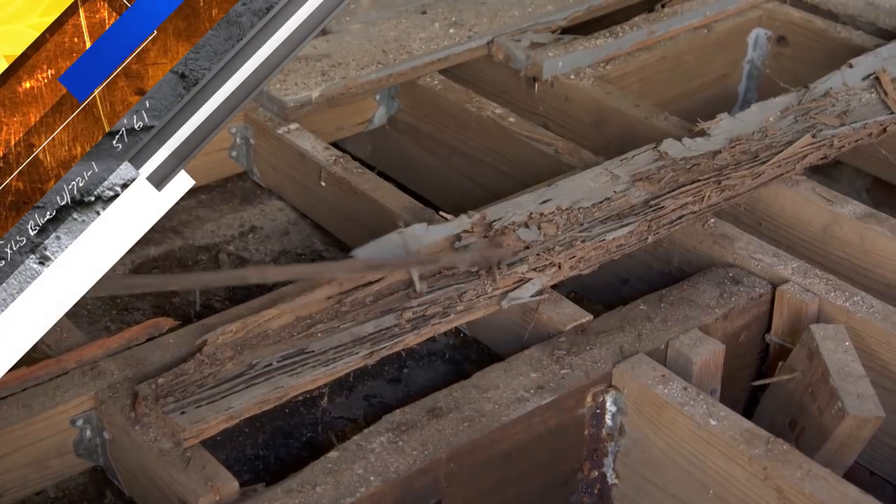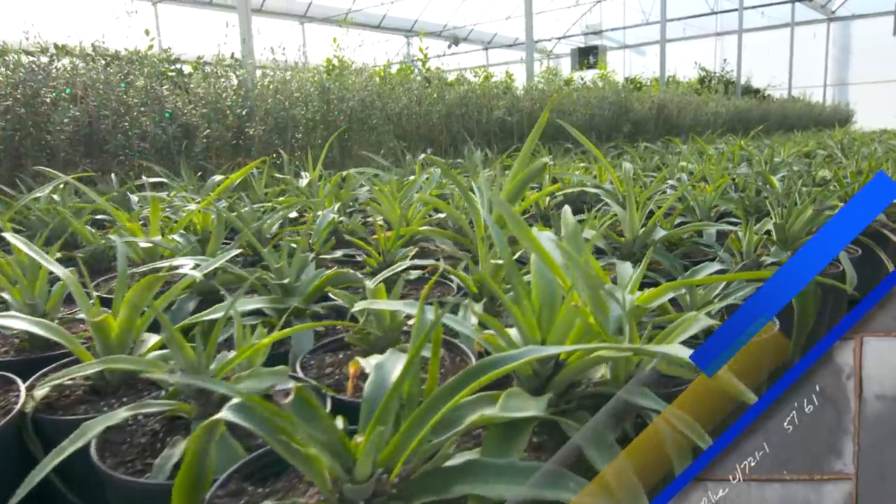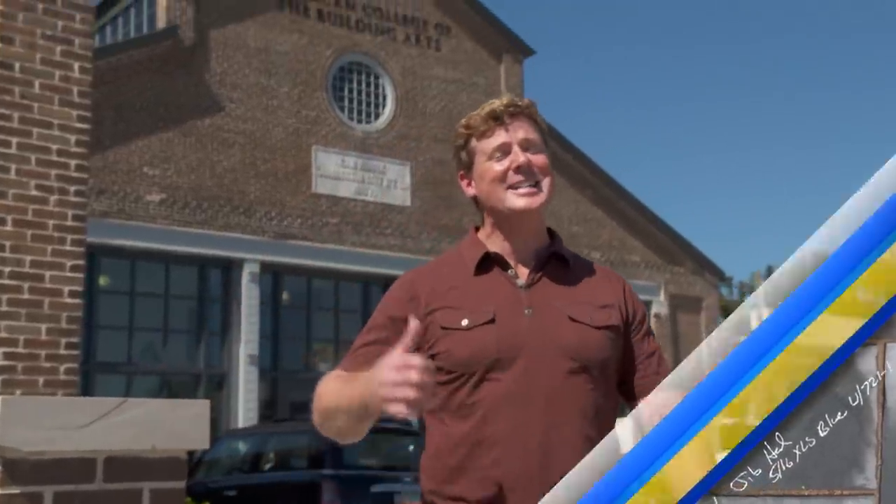Today on This Old House: see this board? That's actually destroyed from termites. We're gonna try to find some plants that'll do really well at Judith's house. And this is the only college in America dedicated to the building arts, and we are gonna take a tour.